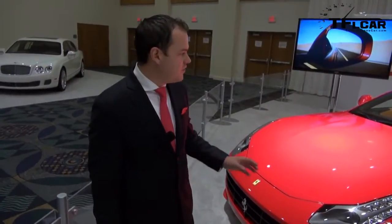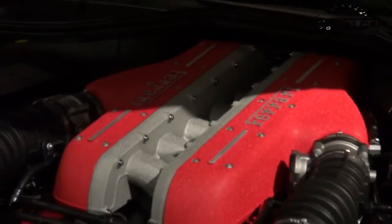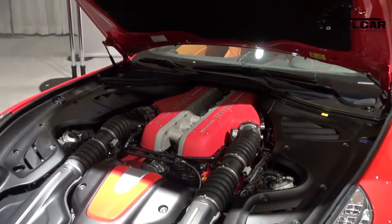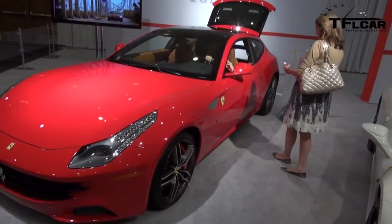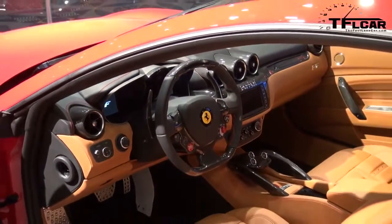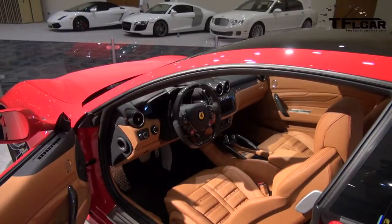The F12 and the FF are actually kind of sister cars — they're both V12 front-engine coupes. You'll notice that the styling across the front is very similar. Obviously the F12 is more aggressive because it's designed to be. In the FF you have a 651 horsepower V12. It's a similar engine, slightly modified in the F12 to make more horsepower, but the block itself is very similar.